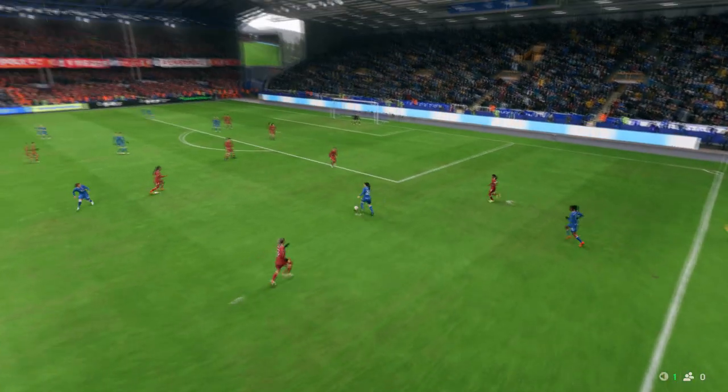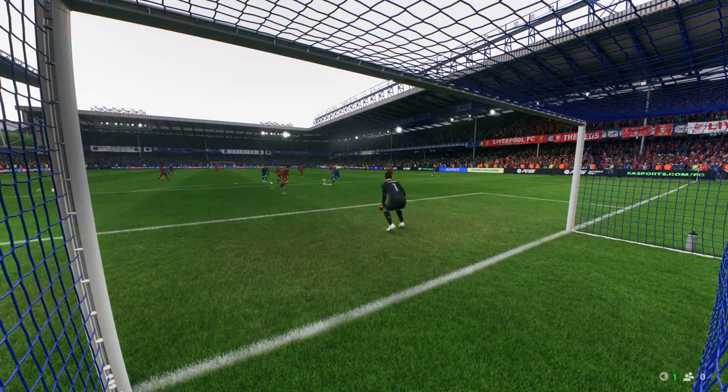Well, here it is again — just look at the quality of the cross, it's inch perfect. And then what a strike, that's hit with such ferocity. Certainly no stopping that — that's a great goal.